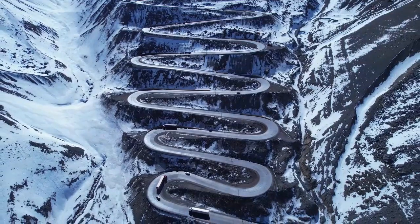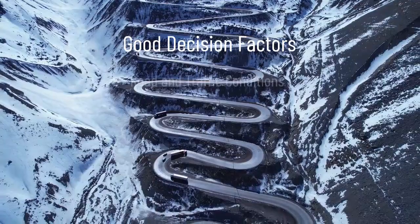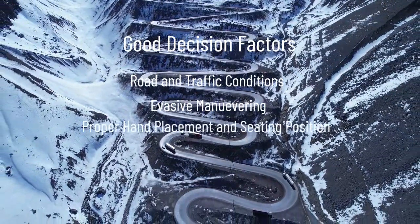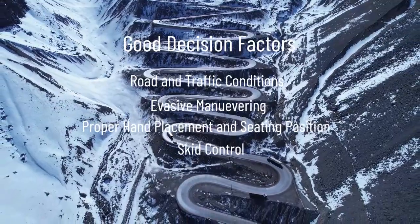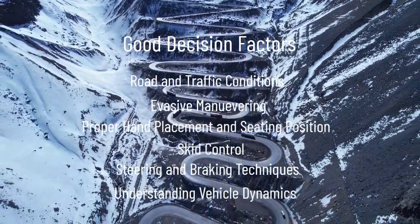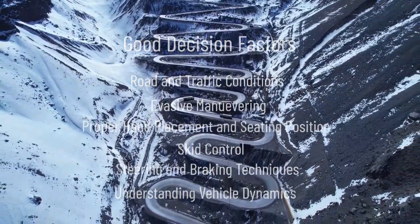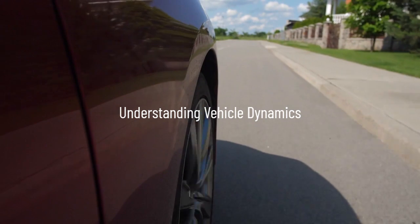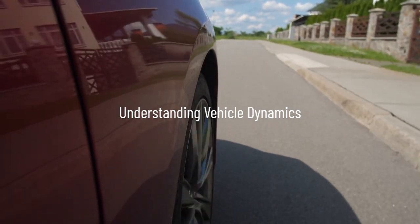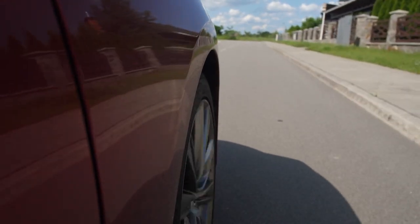Successfully handling an emergency situation can involve making good decisions based on factors such as road and traffic conditions, evasive maneuvering, proper hand placement and seating position, skid control, steering and braking techniques, and understanding vehicle dynamics. The more experience a person has with a car or type of car, the more likely they will take full advantage of its handling characteristics under adverse conditions.